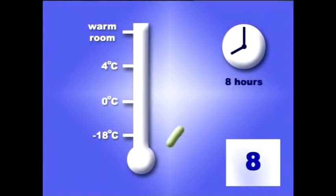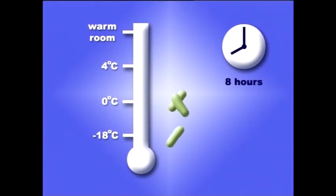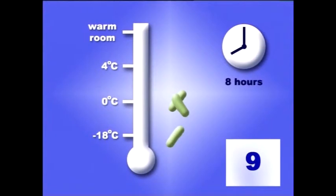In a box of ice at 0 degrees, after 400 minutes, that single bacterium will manage to divide just once to produce two bacteria. In a fridge at 4 degrees centigrade, that single bacterium will now be four bacteria — more than in ice, but still not enough to get too worried about.